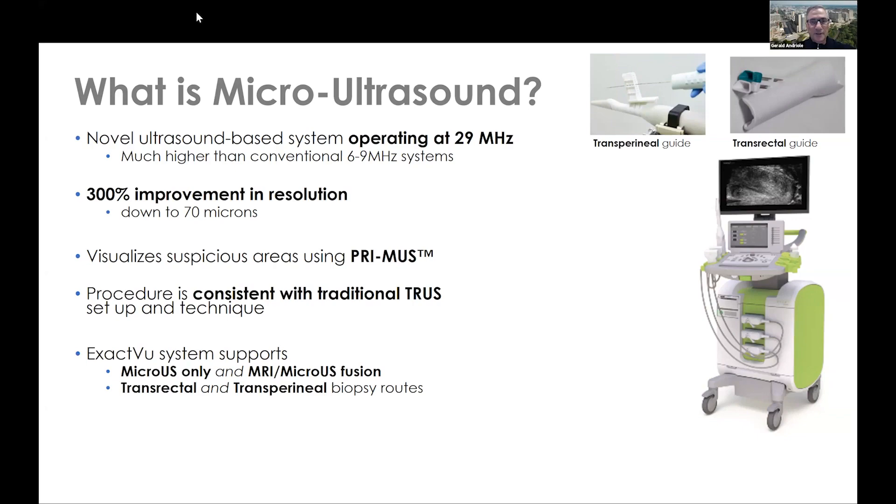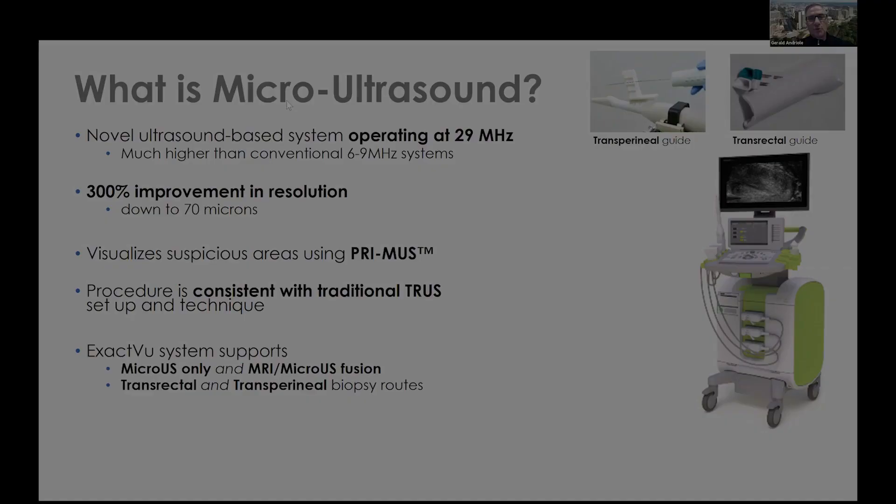Yeah, well, David, thanks very much for the kind introduction. And I think you're right. This is a quantum jump in the improvement of ultrasound to help us diagnose prostate cancer better.